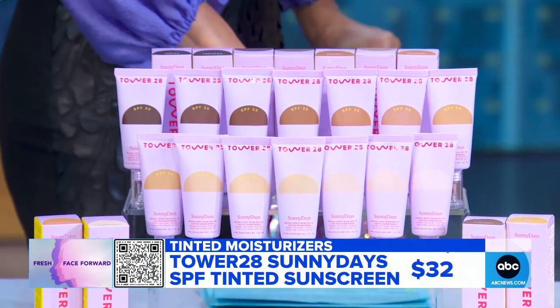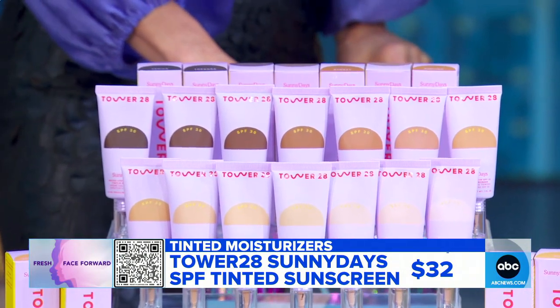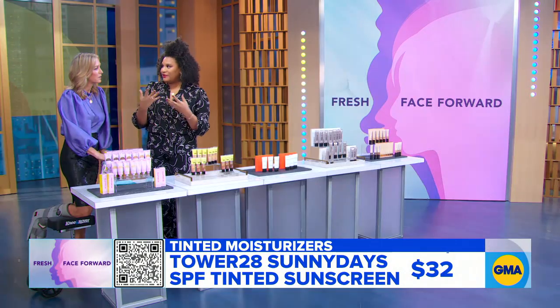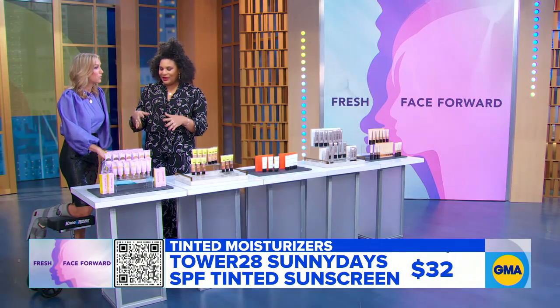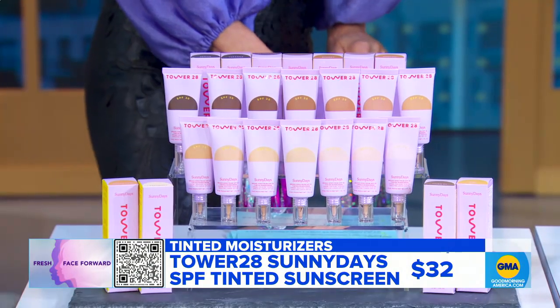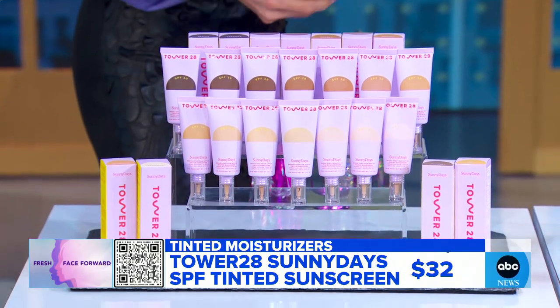Tower 28 is great, and they are great for sensitive skin as well, because they have the stamp of approval from the Eczema Association. They're a mineral sunscreen — a physical sunscreen, so it's not chemical — and they have really amazing coverage. We should all be wearing SPF every single day, in the winter too, so it's great that this has that covered.